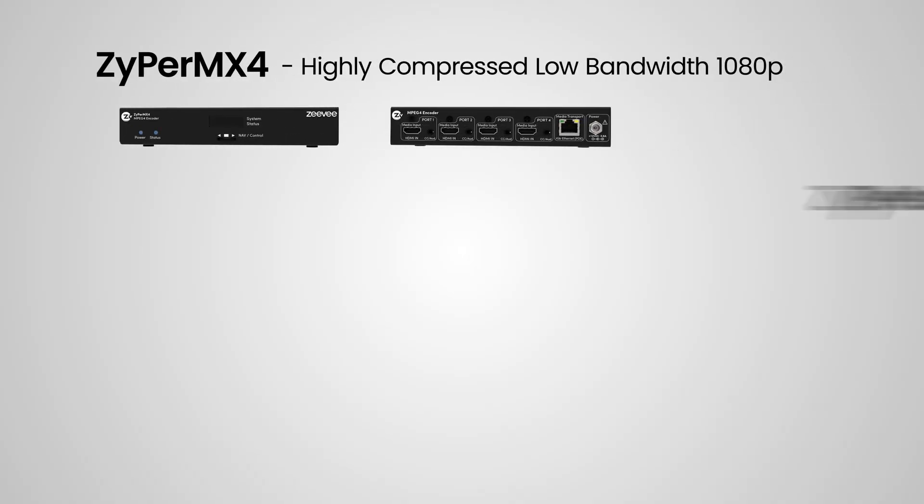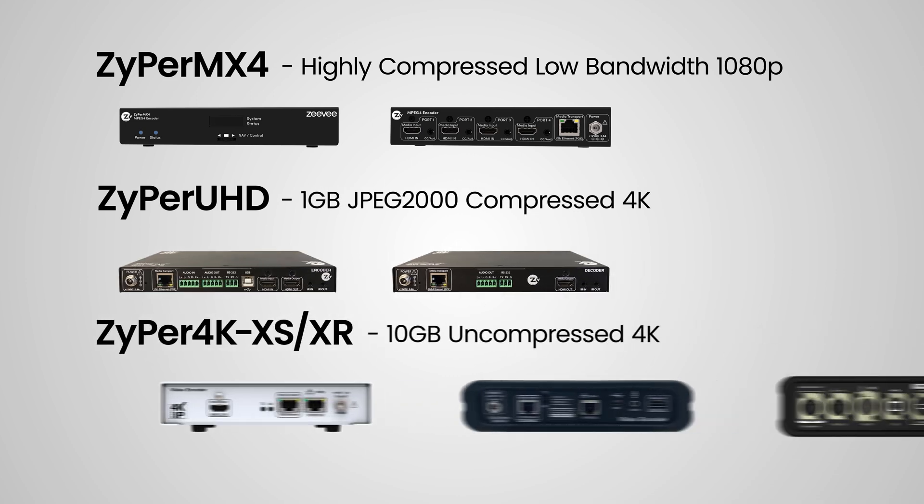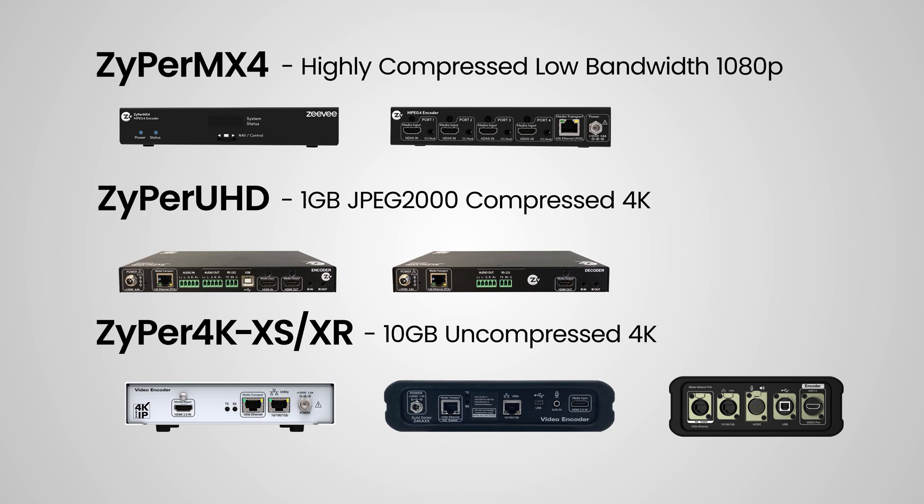With our AV over IP product line, we have three options to consider. We have highly compressed, low bandwidth 1080p encoders. We have a single 1GB compressed 4K, and then we have uncompressed 10GB 4K as well. There is no one size fits all — it's all dependent on the specific application, budget and bandwidth. All of our codecs are configured and controlled by the same management platform software, making it simple to set up.